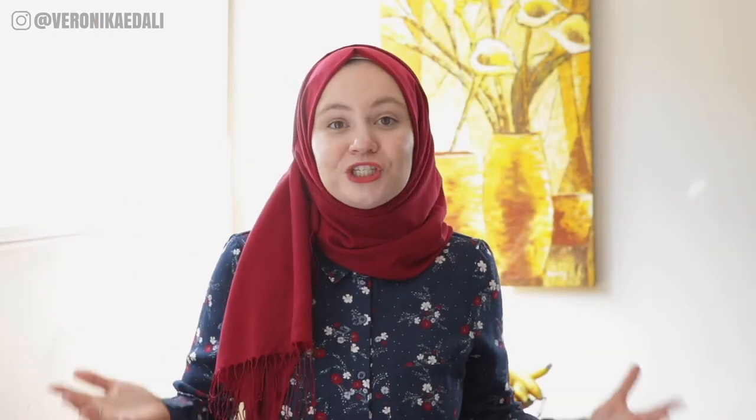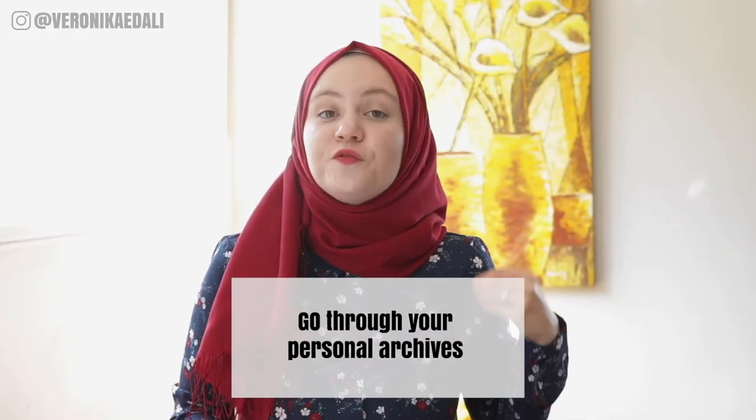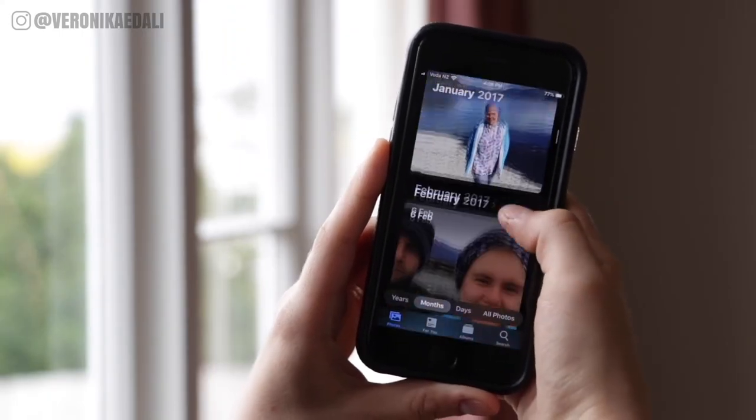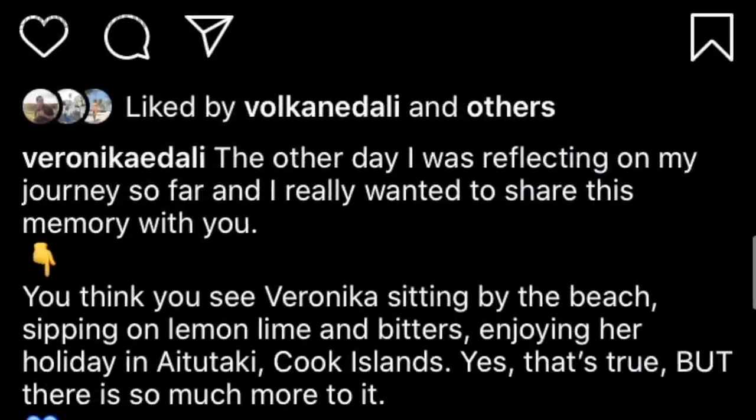Another way of sourcing images is going through your personal archives for throwback photos. You might find amazing images that you thought were not even there. I do this quite often, especially when I'm reflecting on my personal journey and growth. Using throwback photos can give your audience an insight into your past, and if you combine it with a storytime caption, you'll end up with a touching, meaningful, and relatable piece of content that is destined to perform well.